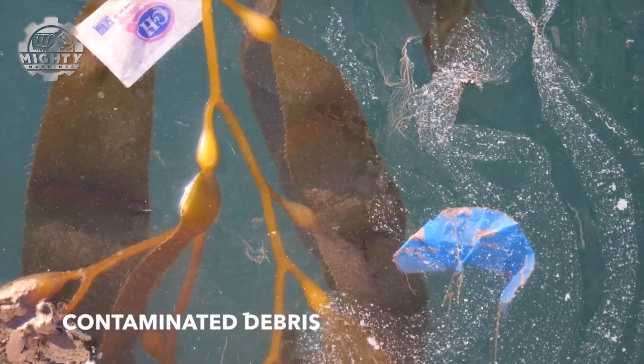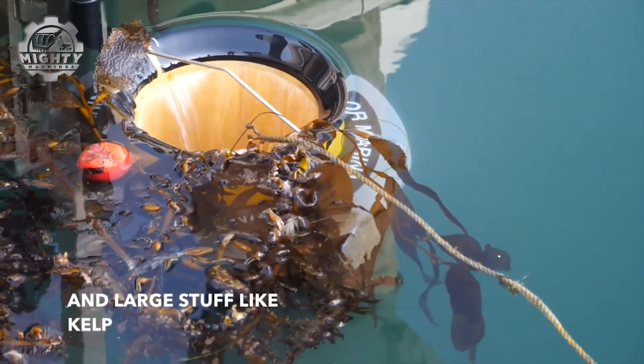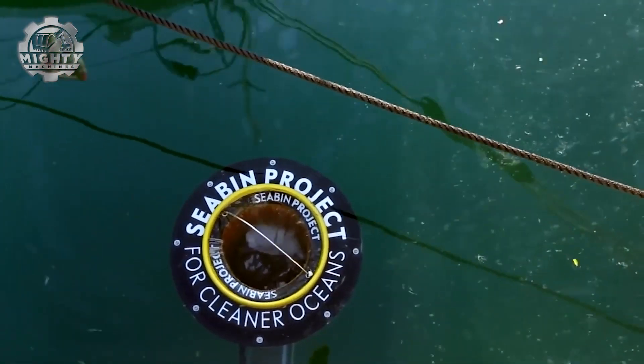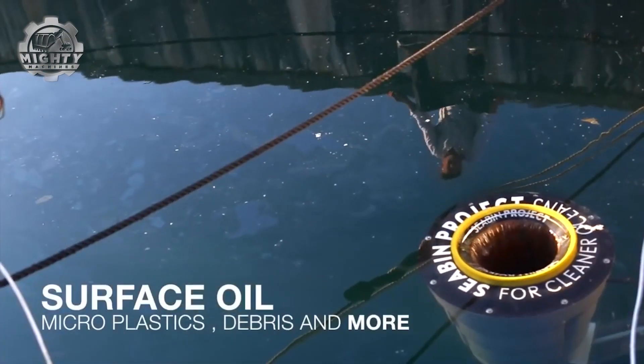Using a submersible pump, the Sea Bin creates a gentle flow of water, pulling in floating plastics, microfibers, oils, and even cigarette butts. The waste is caught in a removable filter bag, while clean water flows back out into the harbor.